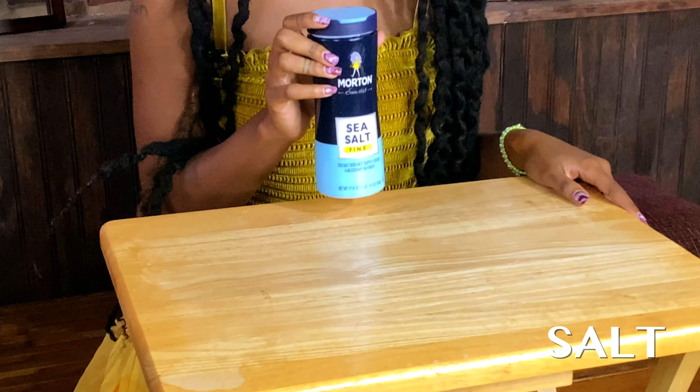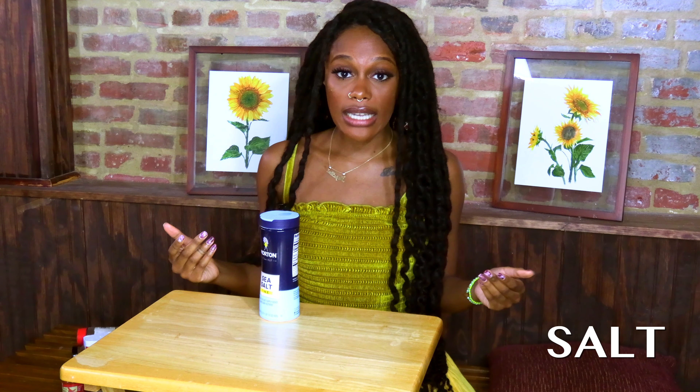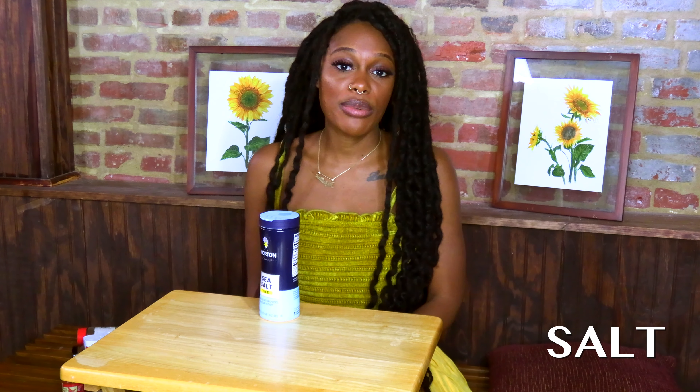The first ingredient I want to talk about is salt. Salt is a great purifier, it's a great detox, and it's also used for cleansing and protection. You may have heard of Epsom salt baths that people take when their body is in pain or to detox, and you can think of salt in hoodoo as a form of detoxing too.